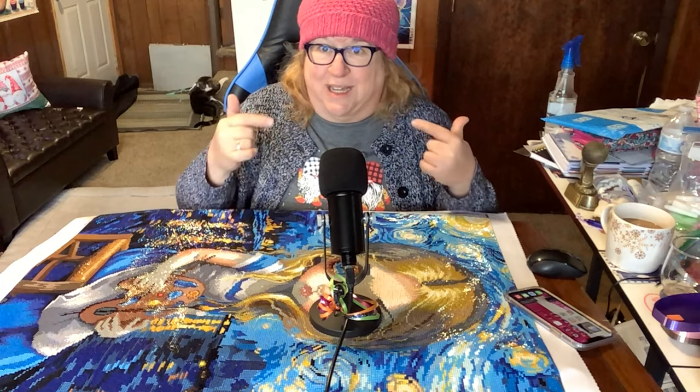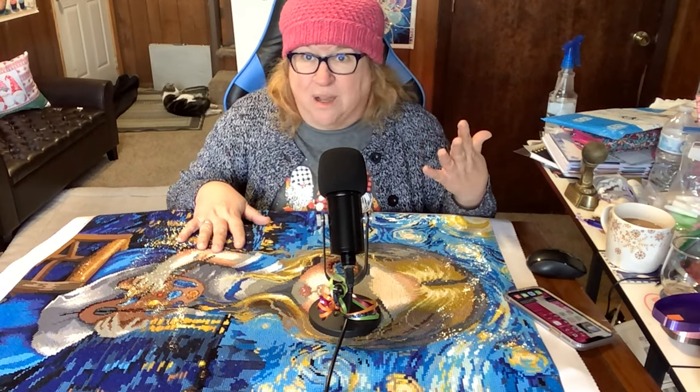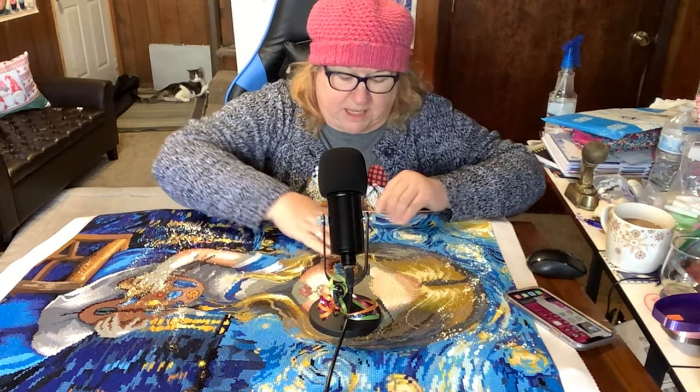If you're not subscribed, please consider subscribing and don't forget the notification bell because sometimes I do pop-up lives. You never know. And you don't want to miss a single episode of Crafting and Crime. So yeah, I finished Alice Van Gogh.